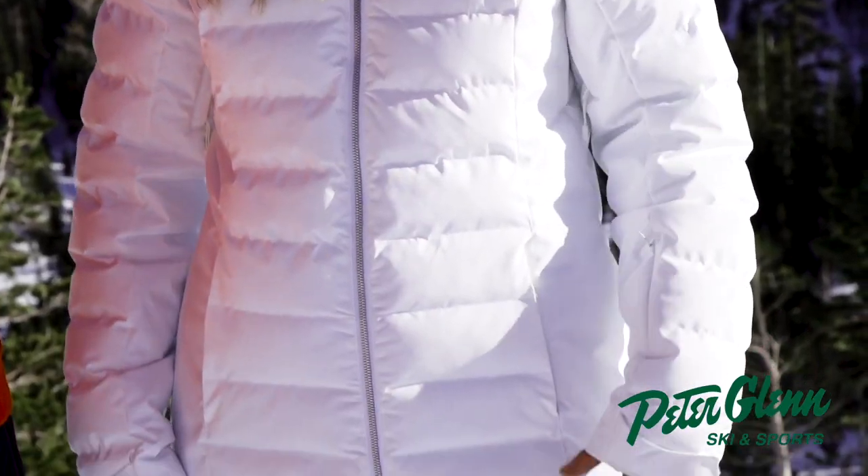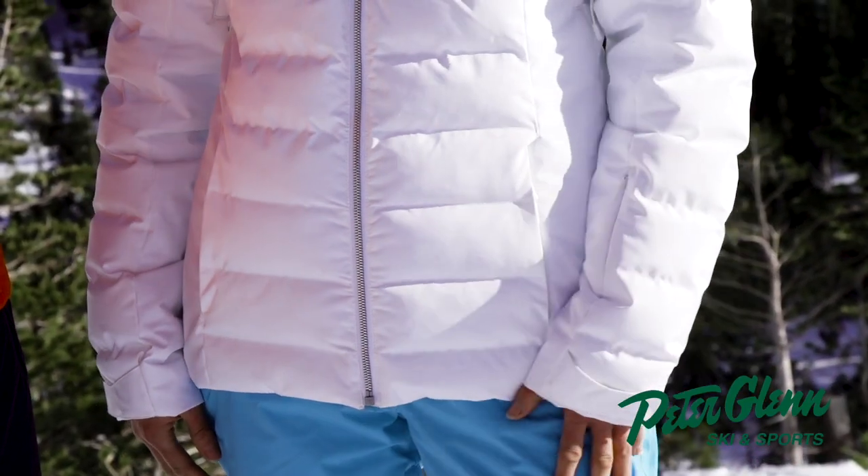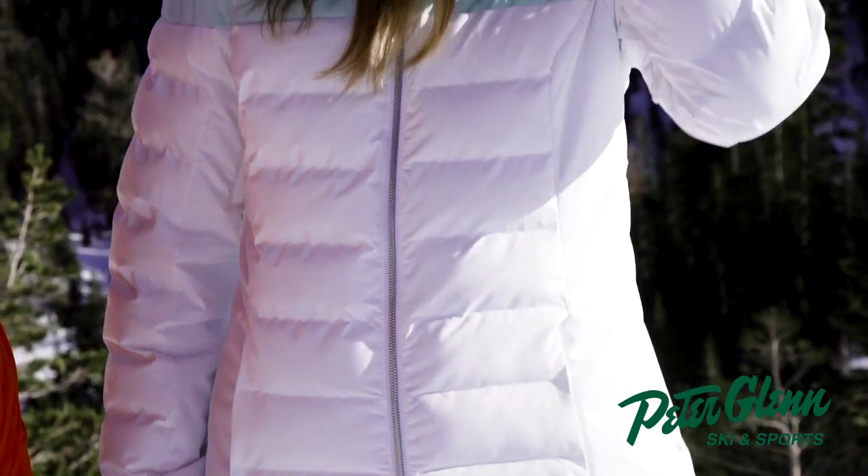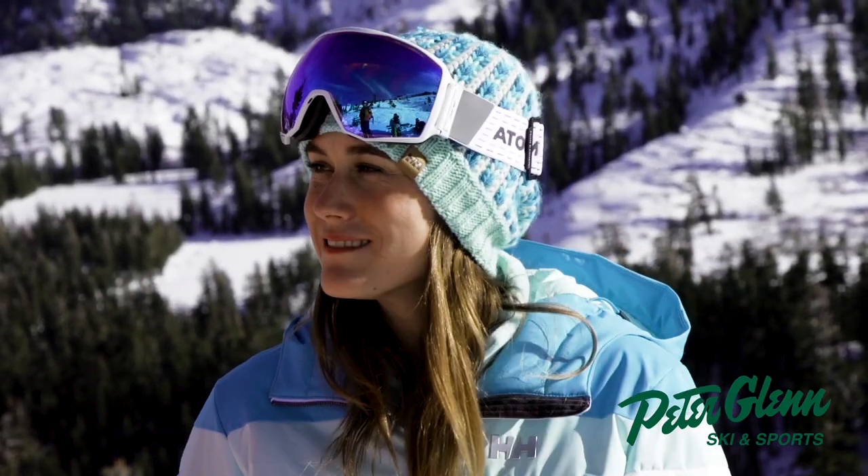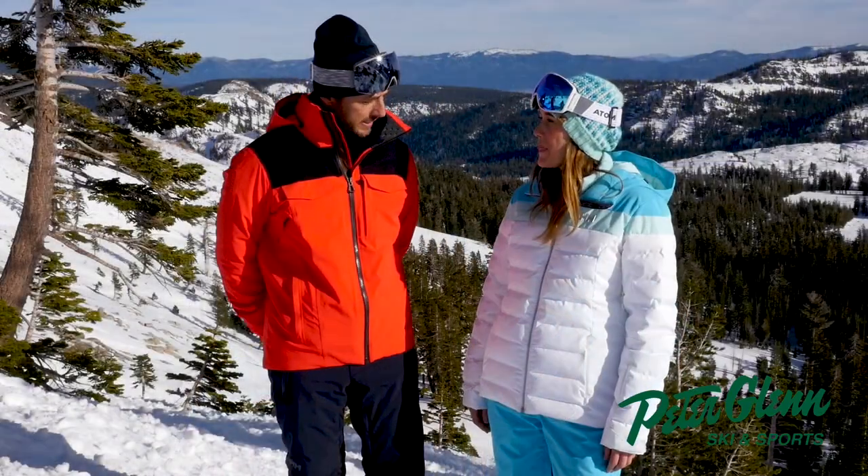It has a splash of color that matches the scuba blue pant. And then I have the Alphelia hat on — it's a little wool knit hat. Kind of all goes together. Yeah, I dig it.